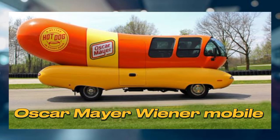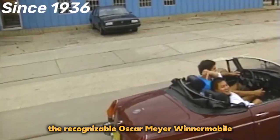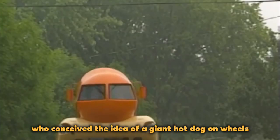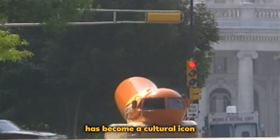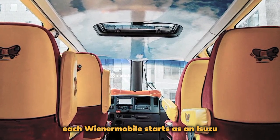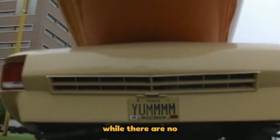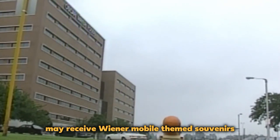Oscar Mayer Wienermobile: Since 1936, people have adored seeing the recognizable Oscar Mayer Wienermobile on American roadways. It was the brainchild of Carl Mayer, nephew of Oscar Mayer, who conceived the idea of a giant hot dog on wheels as a marketing tool. Over the years, the Wienermobile has become a cultural icon, appearing in numerous advertising campaigns and events nationwide. Each Wienermobile starts as an Isuzu NPR truck with a Chevrolet V8 engine and can seat six people. While there are no actual hot dogs inside, lucky visitors may receive Wienermobile-themed souvenirs.